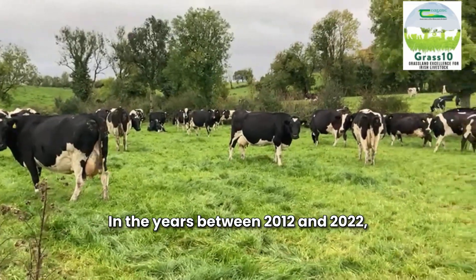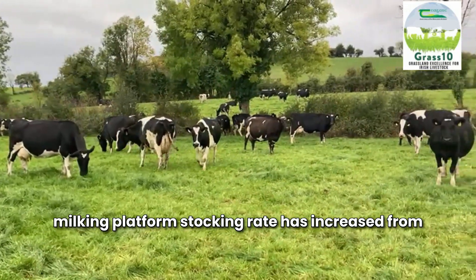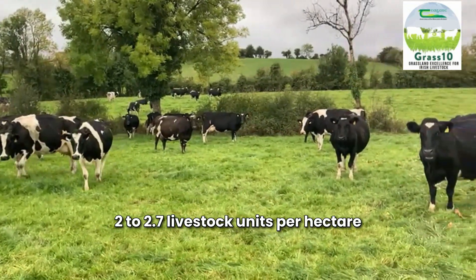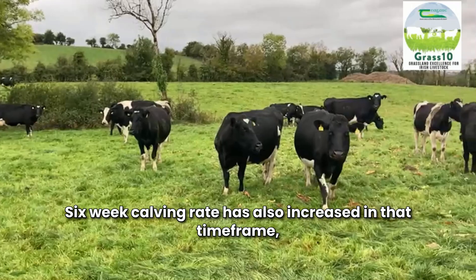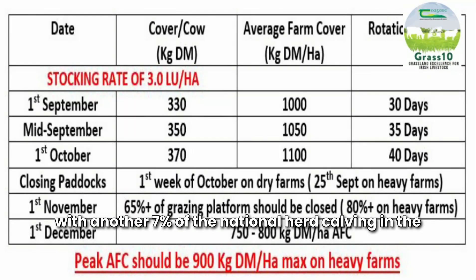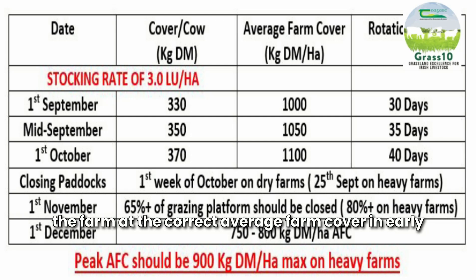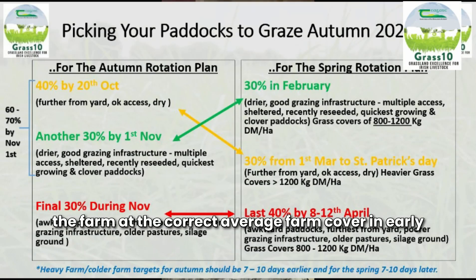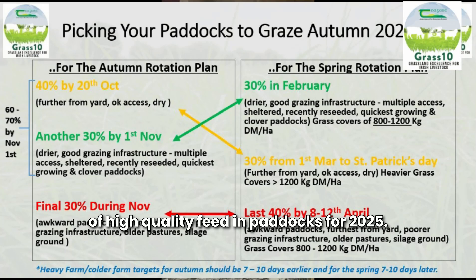In the years between 2012 and 2022, milk and platform stocking rate has increased from 2 to 2.7 livestock units per hectare on Irish dairy farms. Six week calving rate has also increased in that timeframe, with another 7% of the national herd calving in the first six weeks every year. Closing up the farm at the correct average farm cover in early December has never been as important to hold a reserve of high quality feed in paddocks for 2025.